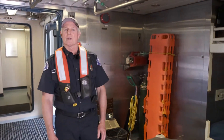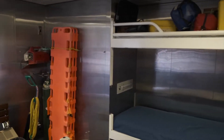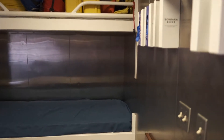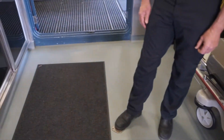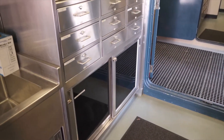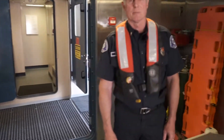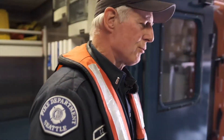Being underway on the water, we don't have immediate access to a hospital or medical facility. So we might have to bring a patient on board and put them in our medical room here. We have the same amount of equipment that the medics will have so that we can address patients' medical needs. We can also warm them up if they've been in the water and help address hypothermia. We can handle a couple of patients in this space if we need to.